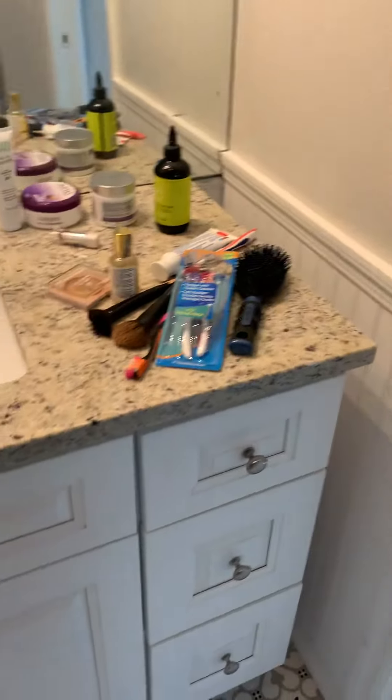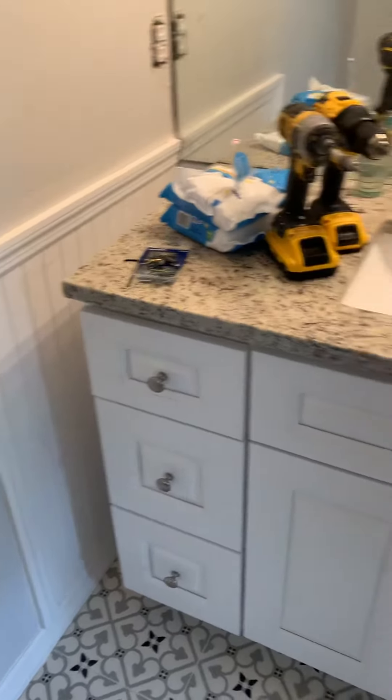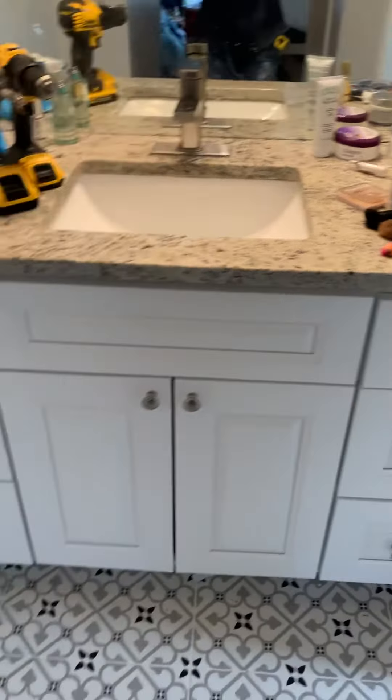And a new vanity. We put beadboard on the side because the vanity was not as big as the space, so we made it look like it's supposed to be that way.